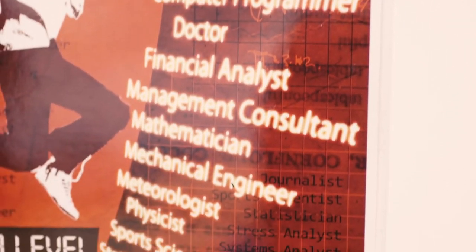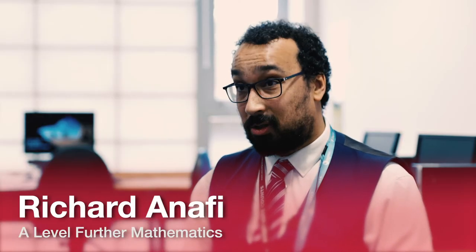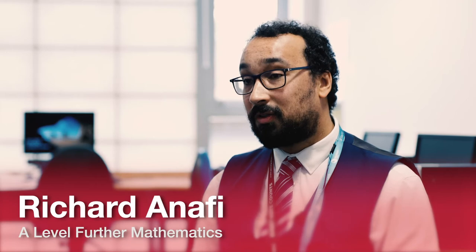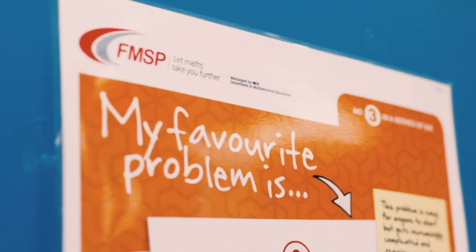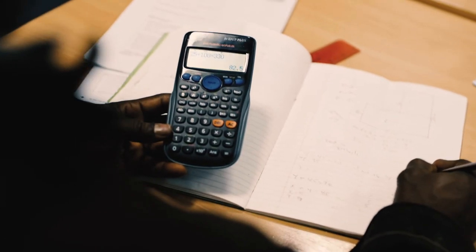So if you know what career you're interested in, or if you know that you want to go down the maths or engineering route, Further Maths ties in brilliantly. A lot of the content that we cover flows very nicely to university — some of that core knowledge — so we do really set you up for what comes next after A-levels.